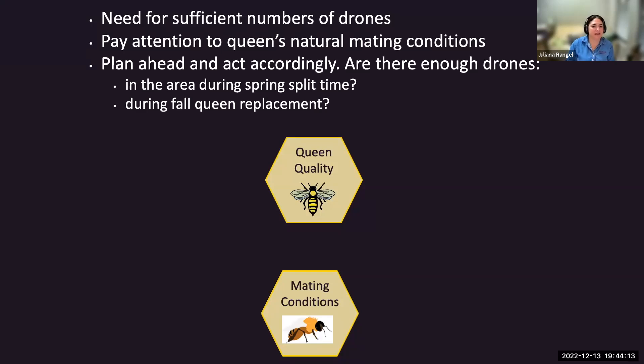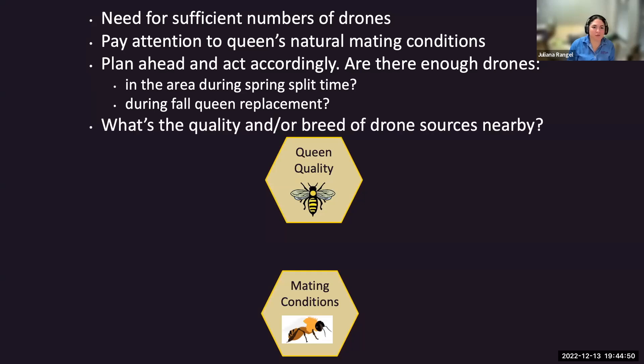Pay attention to the queen's natural mating conditions and plan ahead. Are there enough drones in the area during spring split time or full requeening? Many times in early spring, people get eager to produce queens, but they may not have paid attention to the fact that there are no sexually mature drones available yet.